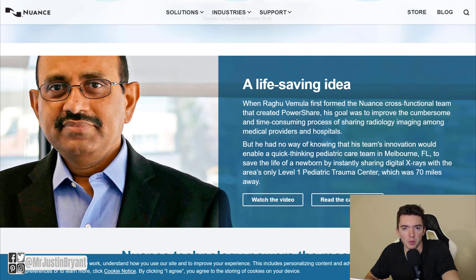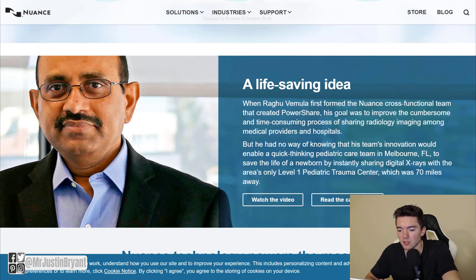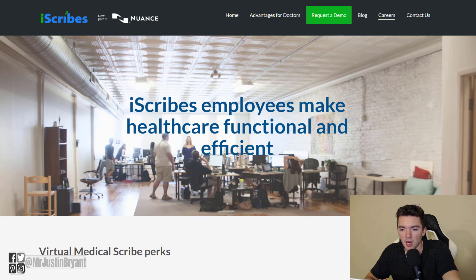Basically what you're going to be doing is typing. It's at a company that actually got bought out by another company. The parent company is now Nuance at Nuance.com. You can check them out — they're a healthcare, artificial intelligence, and solutions company. And then you have iScribes.co, which is the company that was bought. iScribes is basically a medical scribe services company.